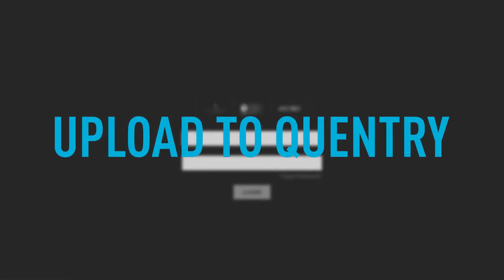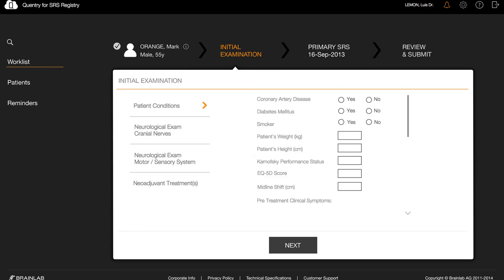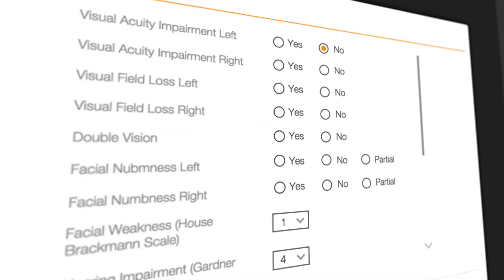Step 2: upload data to Quentry, the cloud-based BrainLab data processing system, which will be hosted on a dedicated cloud server exclusively on behalf of AANS and ASTRO. This system provides intuitive means of entering additional data and further enrichment required for submission to the SRS registry.